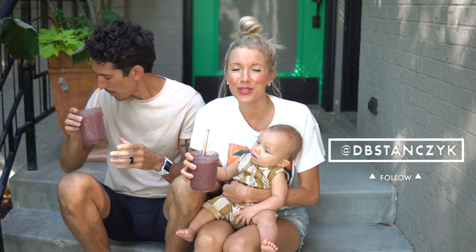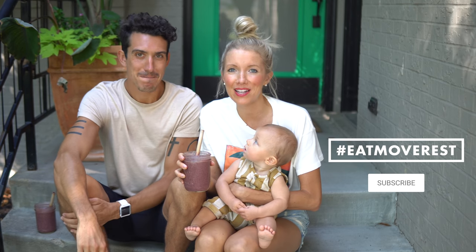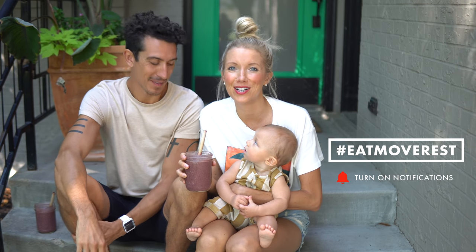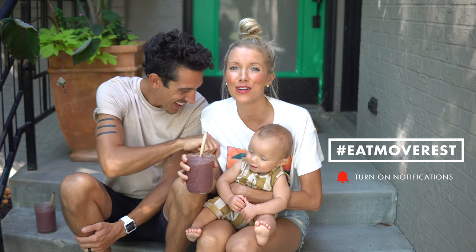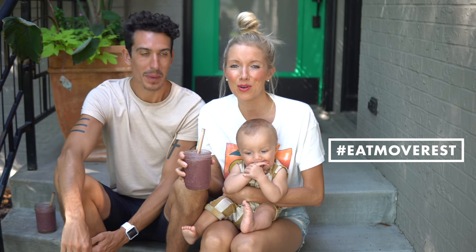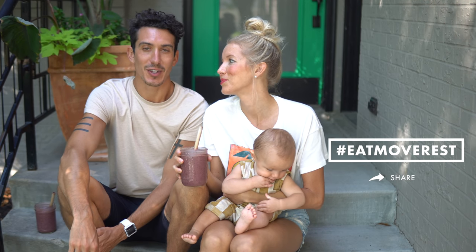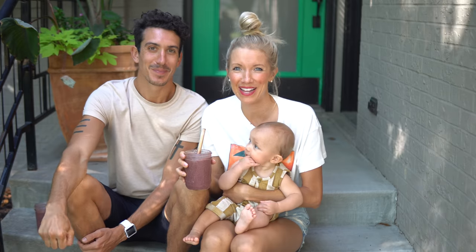We hope you guys enjoy it too. As always, give this video a thumbs up if you liked it. Be sure to hit that subscribe button if you haven't already to join us here. We'd love to have you be part of the Eat, Move, Rest fam. Leave us some love in the comments below, let us know what recipes you'd like to see next. And eat, move, and rest your best. Bye guys!